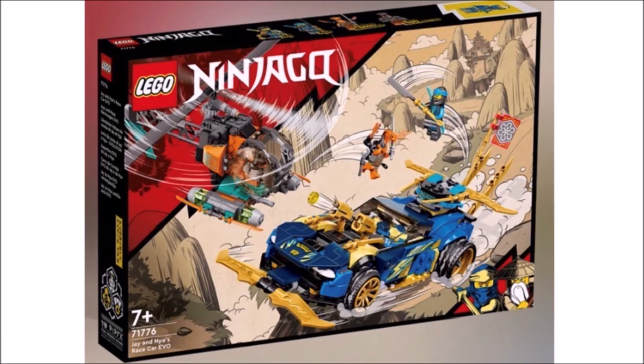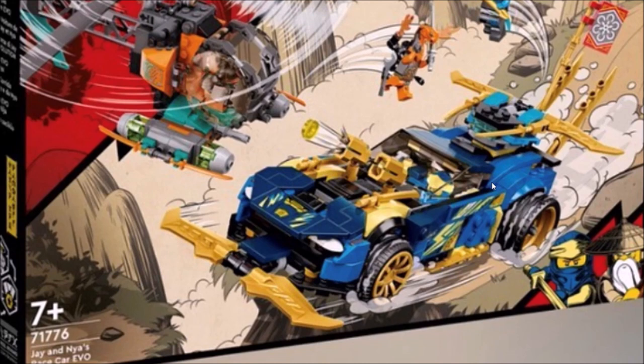In terms of the actual builds of this set, we have a Jay Race Car. Wow, original — never seen one of those before. We literally didn't just have one with Seabound. In all seriousness, this Jay Race Car is all right looking. Not my favorite design — kind of looks a little bit Speed Champions-esque, so I guess that's kind of cool. It has these shooters on the front of it, so that's nice. This looks very similar to the Jay Car that we just got for Seabound, this bumper piece.